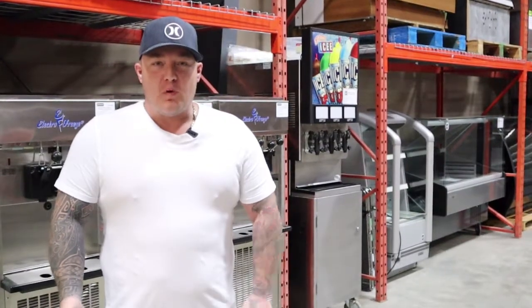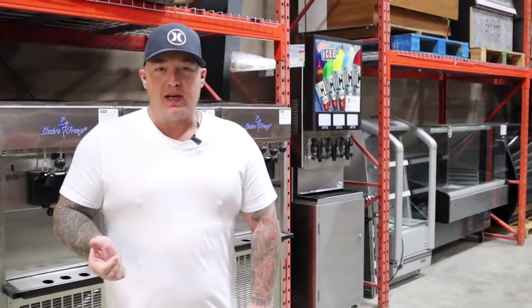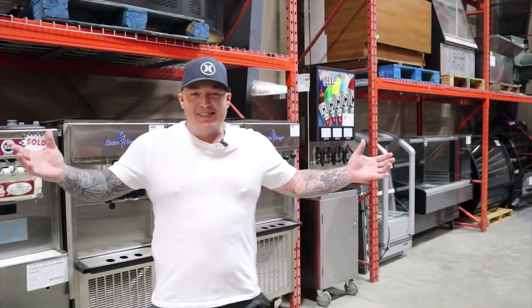Hey guys, we get asked all the time: why should I buy restaurant equipment from Buy, Sell, Find Restaurant Equipment in Saskatoon? There's a ton of reasons why.